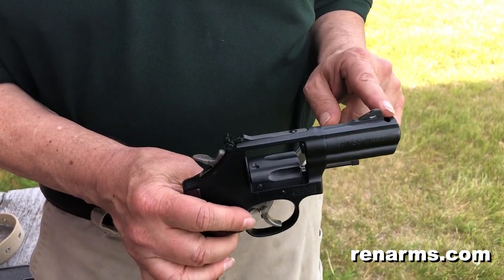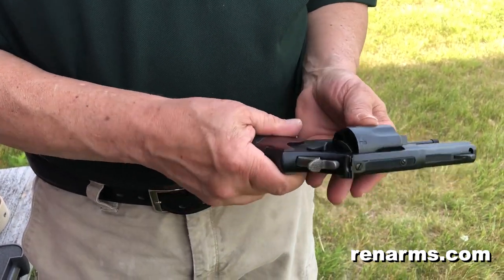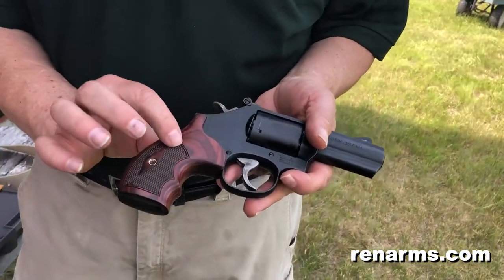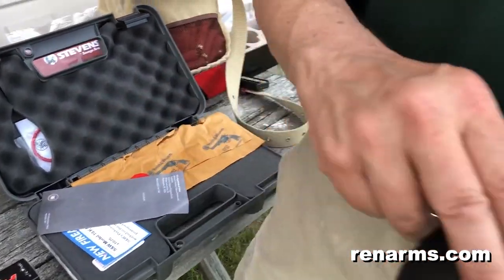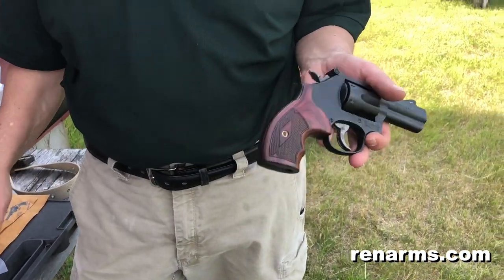It's a three-inch barrel that's ported and has a night sight, with just a regular black sight at the back. Looks like it's got some sort of Cerakote-type finish on it. Comes with what they call a boot grip — this beautiful rosewood grip — and also comes with a second grip that's black and rubbery.